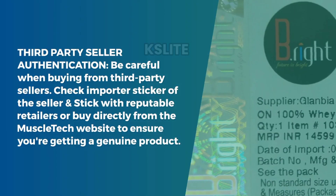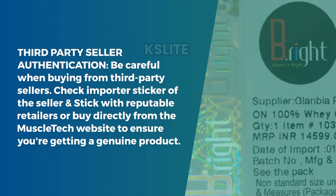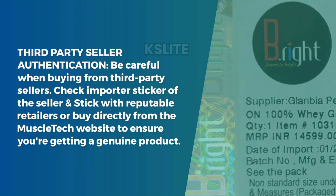Tip 4: Third-Party Seller Authentication. Be careful when buying from third-party sellers. Check the importer sticker of the seller, and stick with reputable retailers or buy directly from the MuscleTech website to ensure you're getting a genuine product.